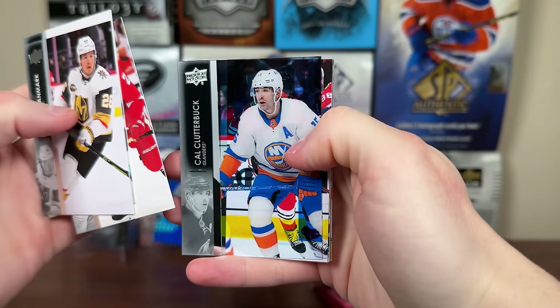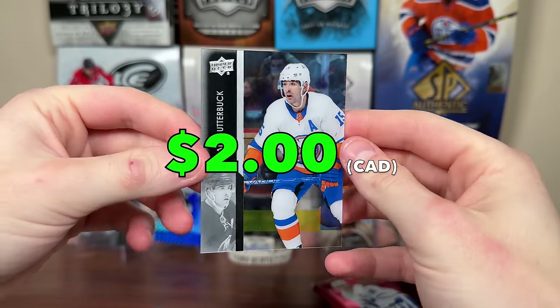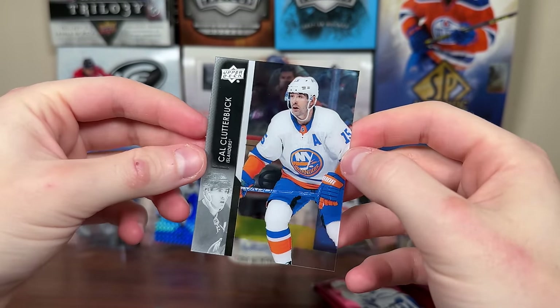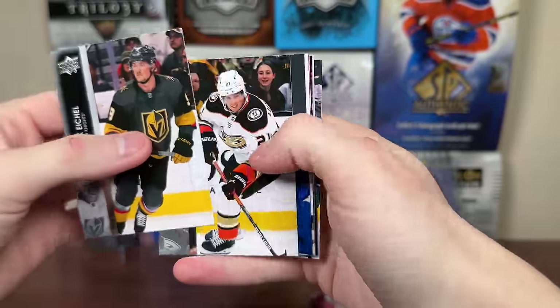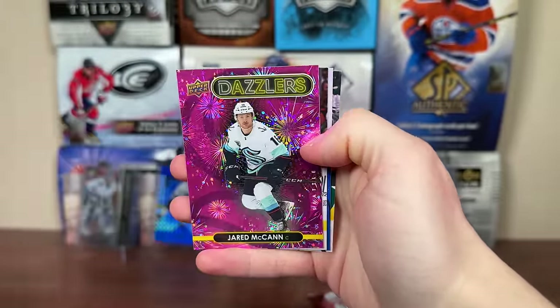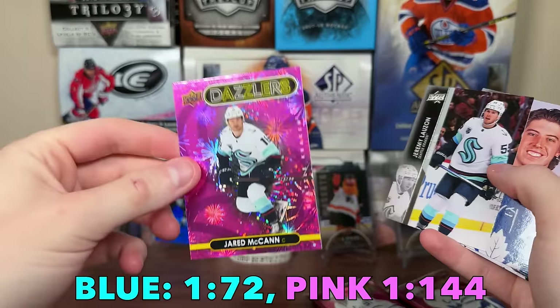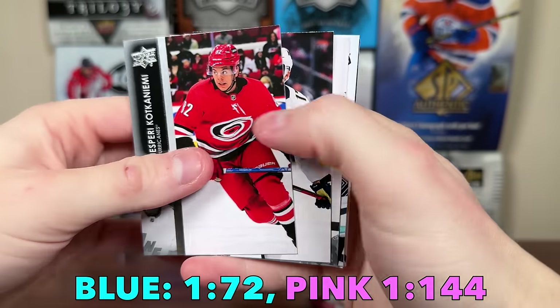Next pack up here of Extended — Clear Cut! Cow Clutterbuck Clear Cut. Still expecting Young Guns in this case, but there's a Clutterbuck Clear Cut, that's a decent one. Lifelong Islander there. Then we have our first Dazzler — the Dazzler is pink. It is Jerry McCann, Dazzler pink. Dazzlers are definitely tougher in Extended — I believe the base are like 1 of 72 and the pinks are all the case hits.